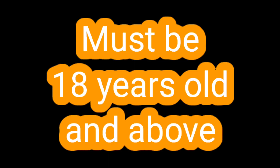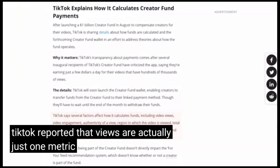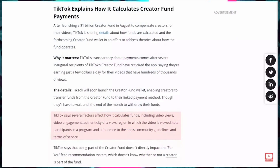Once accepted into the Creator Fund, you get paid every day based on multiple factors around your videos including views — though views are just one metric TikTok looks at. Earnings aren't very high; some people report about four cents per thousand views, but it's a consistent daily income which is nice.